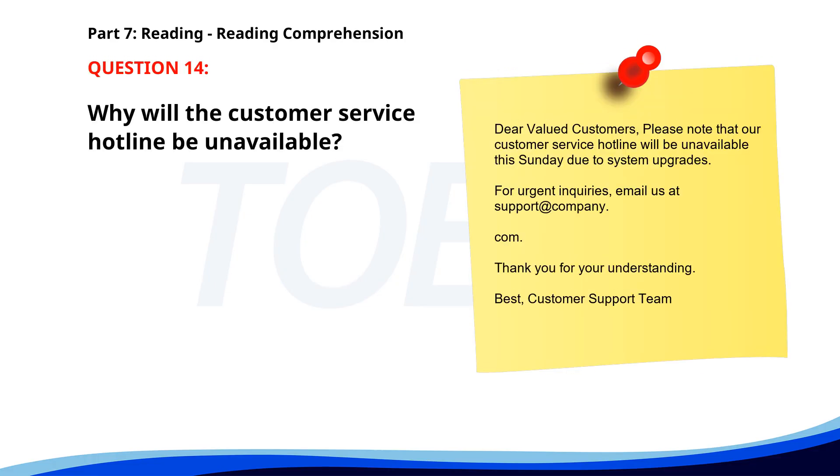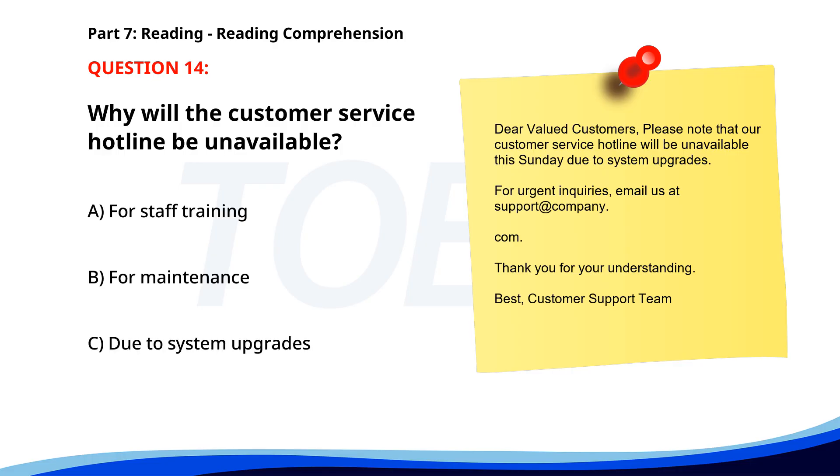Number fourteen. Dear valued customers, please note that our customer service hotline will be unavailable this Sunday due to system upgrades. For urgent inquiries, email us at support@company.com. Thank you for your understanding. Best, customer support team. Why will the customer service hotline be unavailable? A. For staff training. B. For maintenance. C. Due to system upgrades. The correct answer is C. Due to system upgrades.